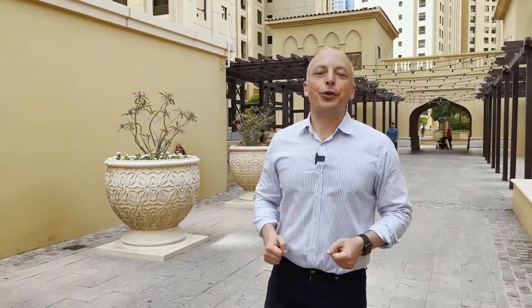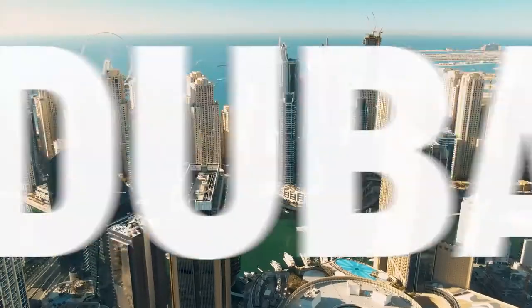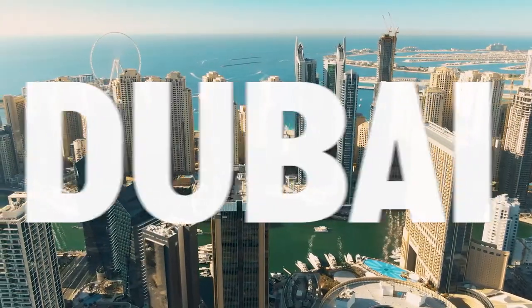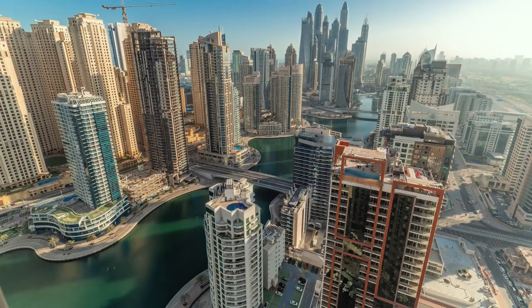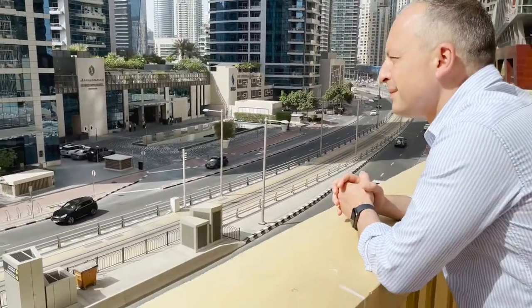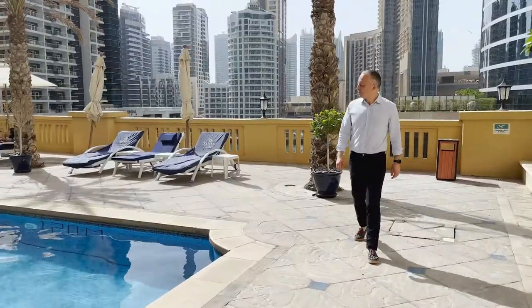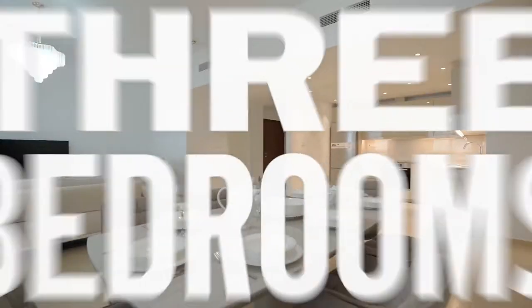I am back in Dubai to introduce you to one of the best places to live: JBR, Jumeirah Beach Residences. I am going to show you a 3-bedroom apartment in the Sadaf building. In this video you will learn about the benefits of living in JBR. We will walk around the area, visit the well-known Sadaf residence, and find out what a spacious 3-bedroom apartment costs and why we had to renovate it.